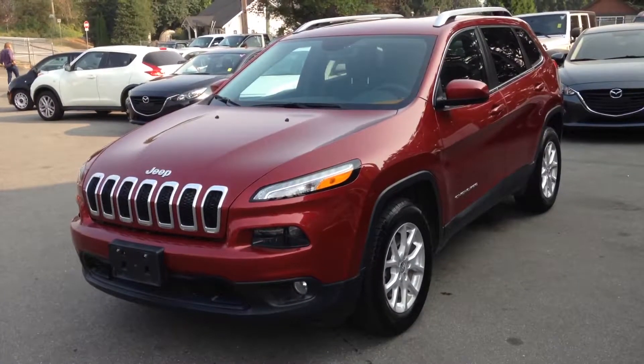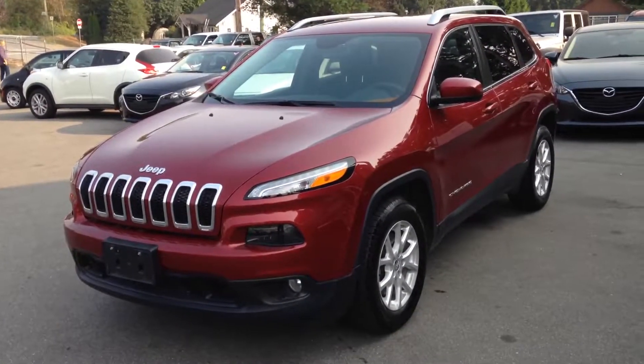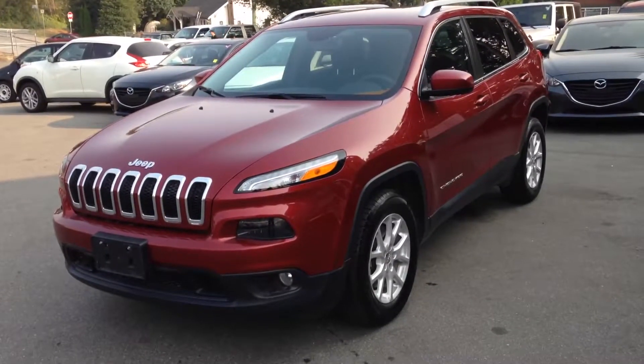Hi Lisa, Rich from Drive4Motors. Here's a short video on the 2015 Cherokee North Edition 4x4.